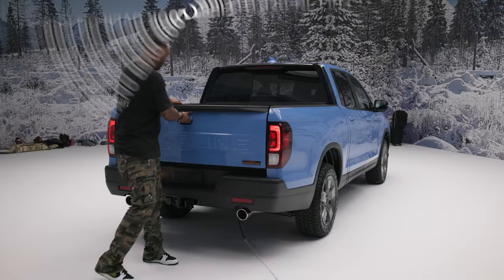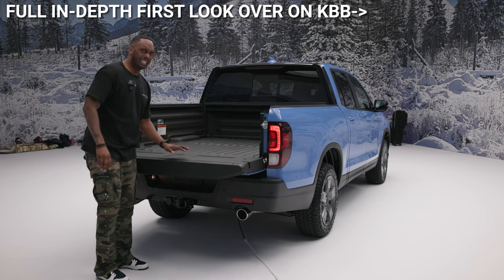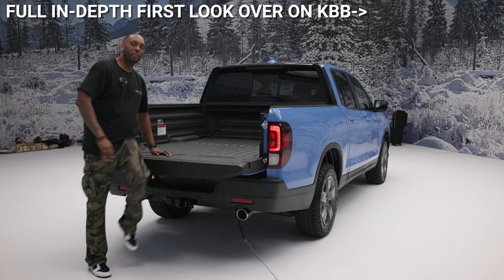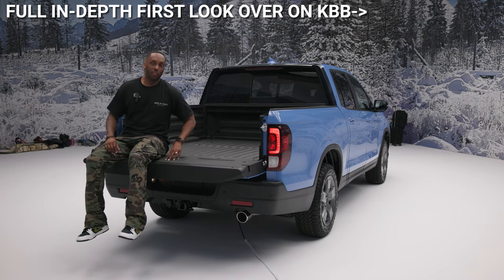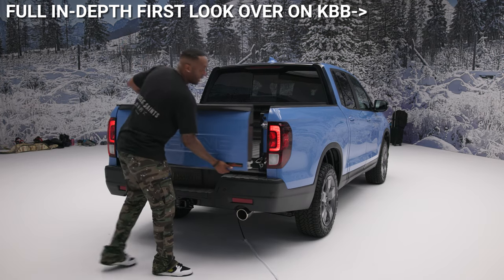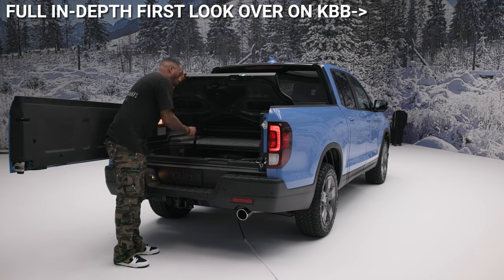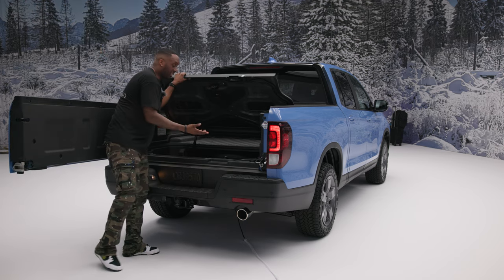That tailgate is a dual-action tailgate. You can fold it down like a standard tailgate or swing it open like a door. When folded down, there are actually a pair of molded-in seats, and beneath the bed itself you have a washable and lockable in-bed storage area. You can actually use it as a cooler, according to Honda, if you fill it with ice. Speaking of the bed, Honda says it's wide enough to flat-carry stuff up to four feet wide.